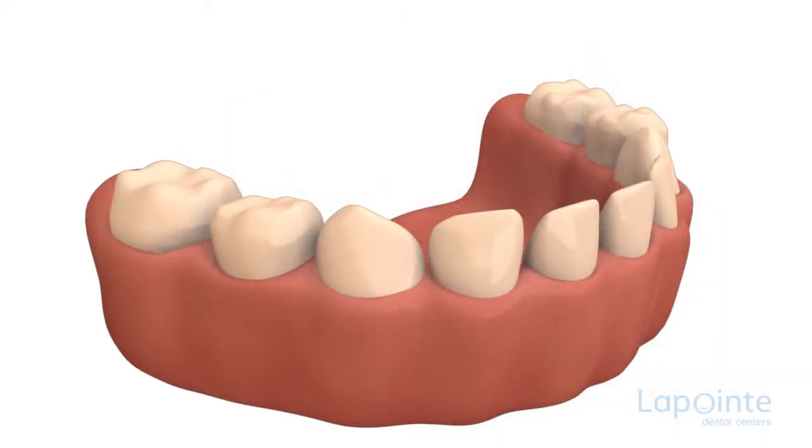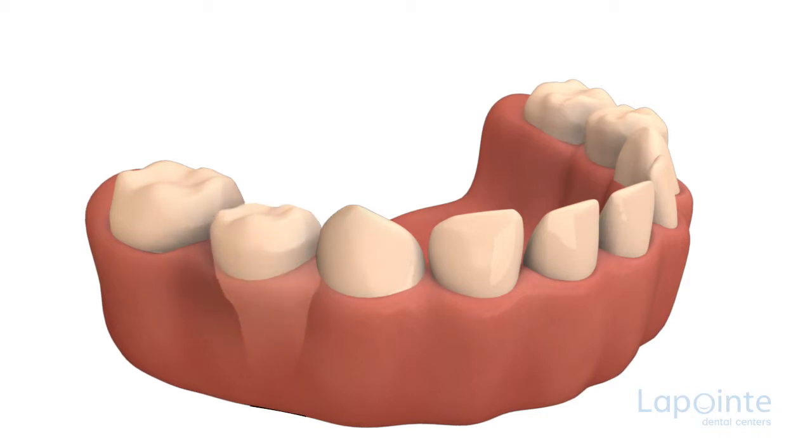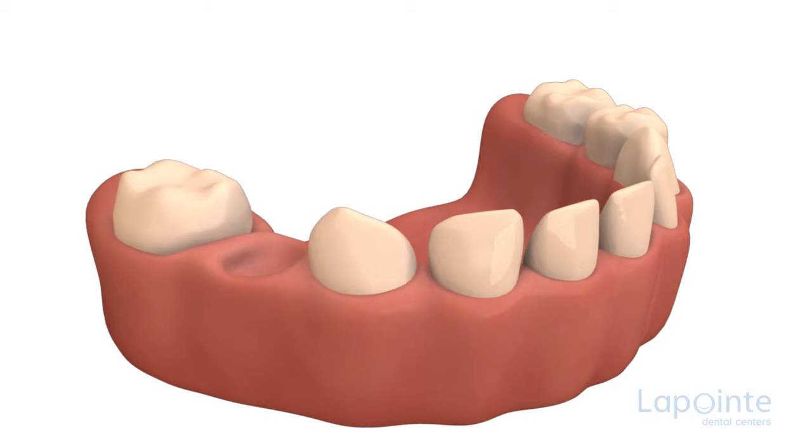Why is that? Each primary tooth in a child's mouth has the role of keeping the space it occupies before making way for the adult tooth that will replace it, until the latter is ready to pierce the gum. Otherwise, if the primary tooth is no longer present to assume its role, natural movement will compel the teeth to fill the empty space by moving towards a nearby tooth.